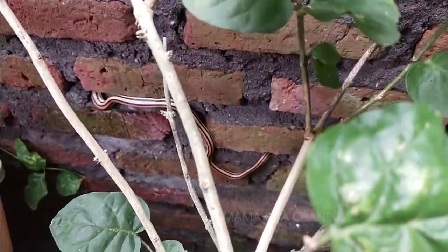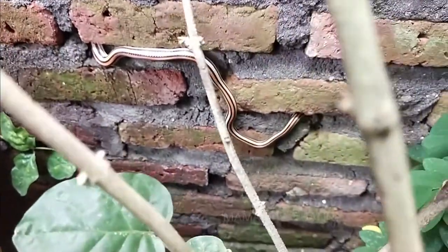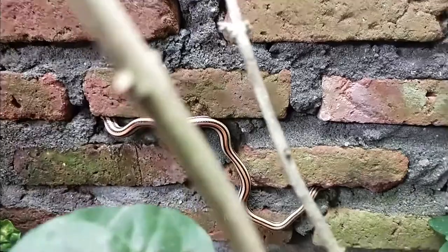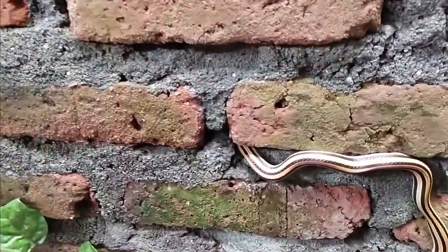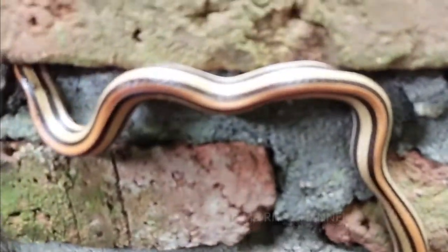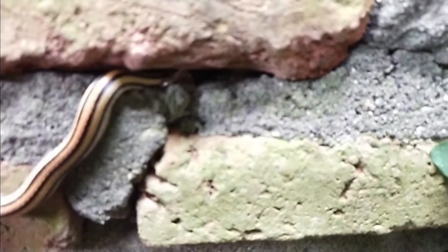Ditusuk-tusuk nggak mau lari guys. Ngapain ya kira-kira? Coba kita dekatkan kameranya. Didekatkan, kepalanya sebelah mana ini? Disini kah? Itu matanya?